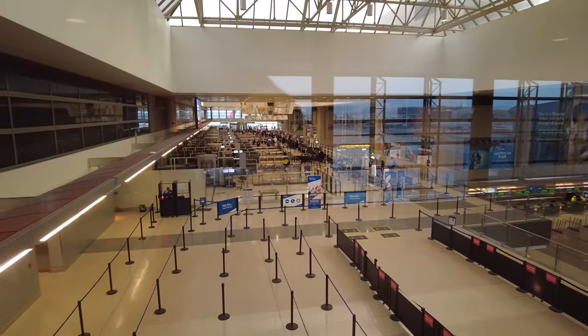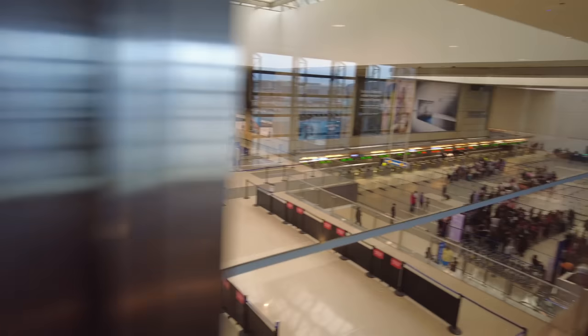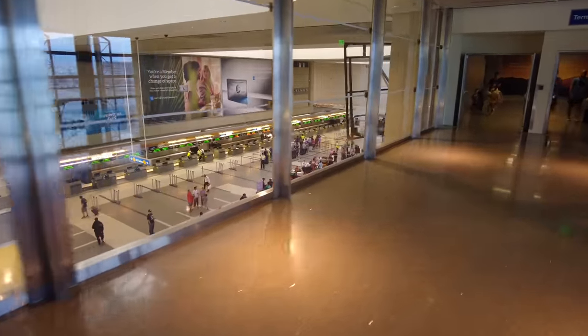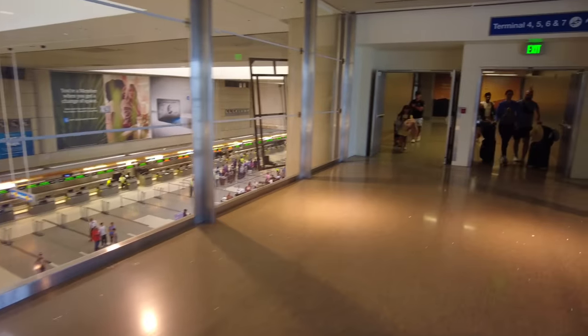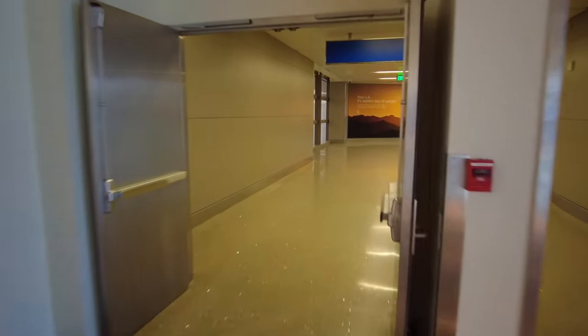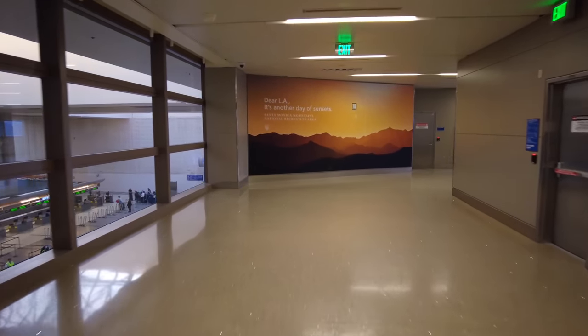As we look out here to the left, this is the security screening area in the International Terminal. Lots of lanes because lots of flights go out here. And then just down this way is the departures area for the International Terminal. Not too busy here at 7 in the morning, but if you're here around 10 p.m., that's actually probably when it's busiest because most of the flights to Asia depart out of the International Terminal.